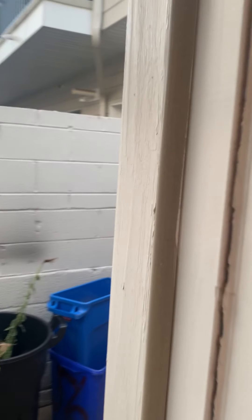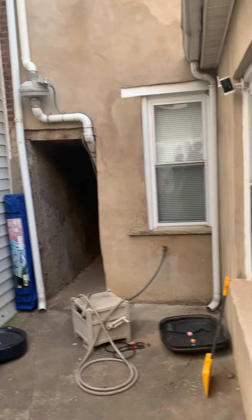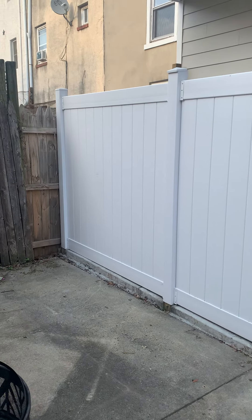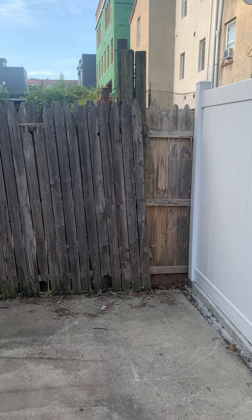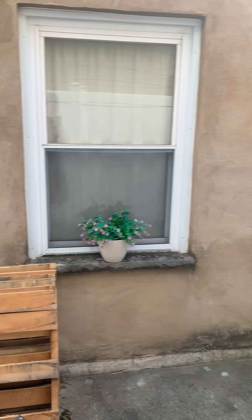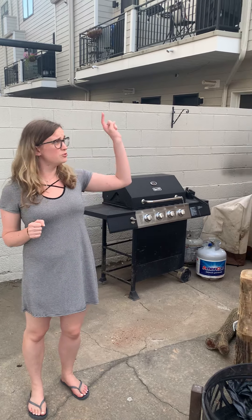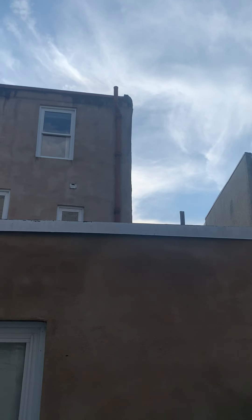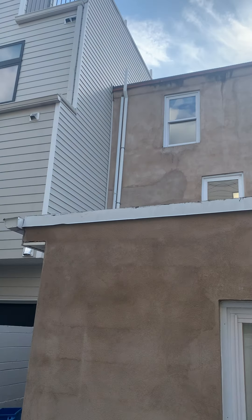Next we're going to go outside to the backyard. So this is the backyard space — decent amount of room for activities, and a lot of things planned for back here. Rory and I love to grill and also love to do a nice fire in the fire pit, so we definitely have enough space for that. But I think what I'm most excited for is eventually we're going to put a roof deck up here on top of the kitchen, so we'll have even more space to hang out, entertain, and have fun outside.